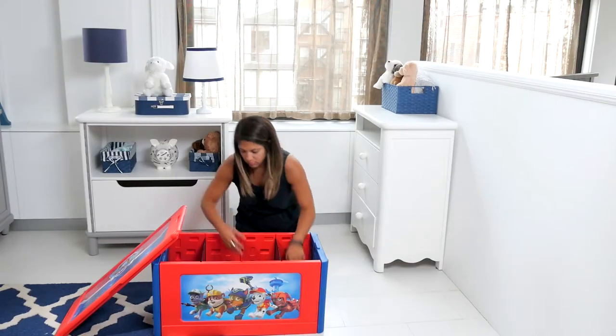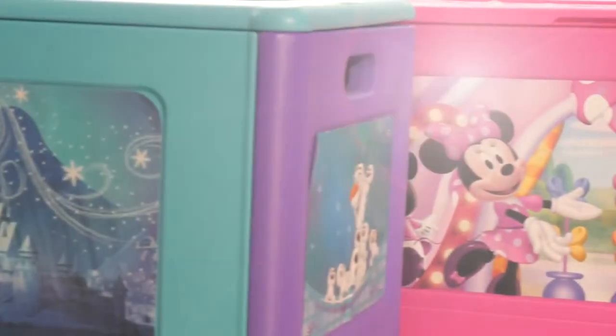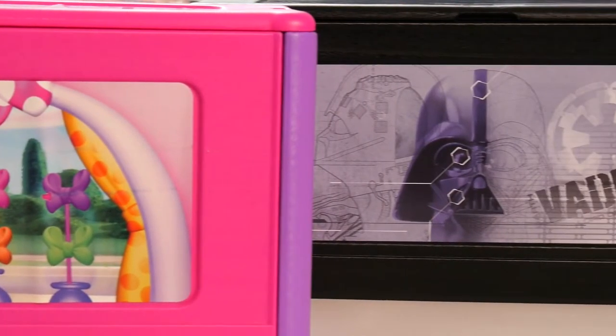The fun can even travel from room to room. The handles and lightweight construction make it easy to move around during cleanup time. Adorned with colorful decals and available in a variety of characters, the Store and Organize Toy Box is sure to be a fan favorite.